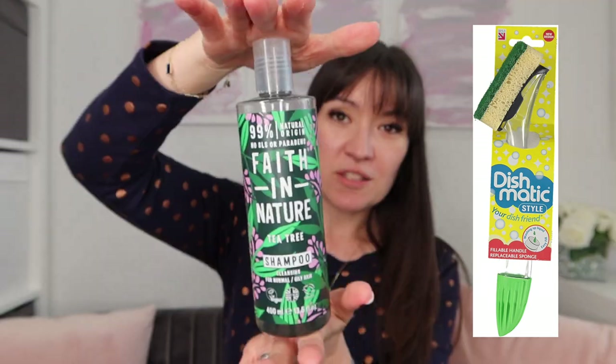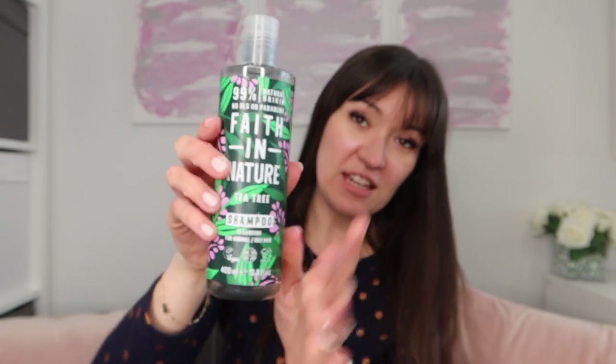Onto health and beauty. I discovered this Faith in Nature shampoo - they don't sell it in many supermarkets, so I started getting it on Subscribe and Save. This is the tea tree version. The reason I buy tea tree is because children at school get nits, and nits don't like tea tree shampoo. So by using it, your children are hopefully less likely to come home with crawly friends all over their scalps. This is the nicest tea tree shampoo I've found and the one I use on my own hair as well as the children's.